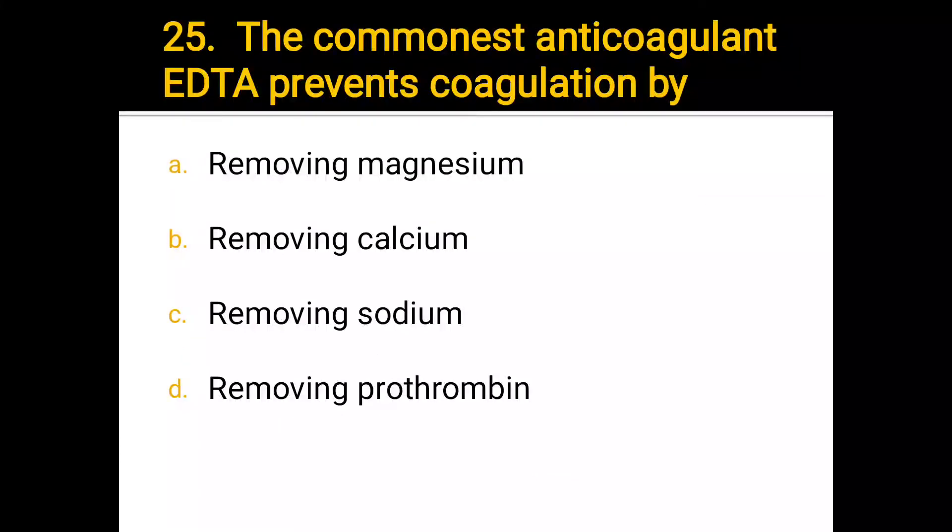Number 25. The commonest anticoagulant oxalate prevents coagulation by: a) removing magnesium, b) removing calcium, c) removing sodium, d) removing prothrombin. The correct answer is b) removing calcium.